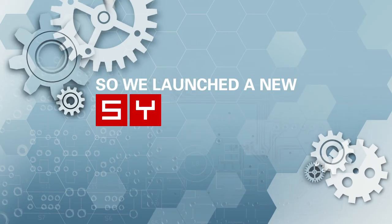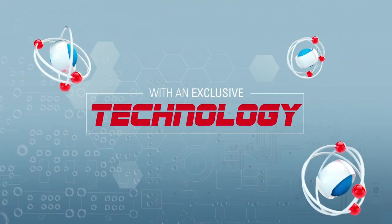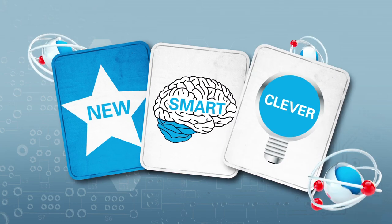So we've decided to launch a new system with an exclusive technology. Something new, smart, clever, unique.